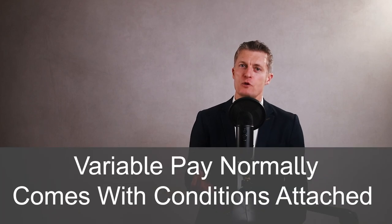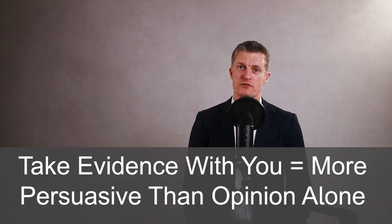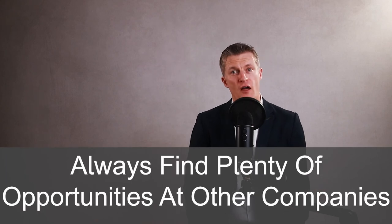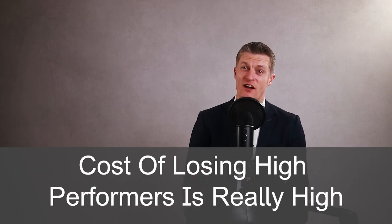I've found it much easier to get a bigger bonus signed off compared to trying to get a moderate pay increase in salary signed off. Variable pay normally comes with conditions attached, such as meeting targets, which makes getting sign-off that much easier. When you ask for a higher salary or a significantly bigger bonus, don't just put forward your opinion — take evidence of their performance to your manager or the remuneration team. Evidence is much more persuasive than opinion alone. Fight to get a good outcome for your high performers. If you don't pay high performing employees well, they will leave. High performers will always find plenty of other opportunities at other companies available to them. The cost of losing high performers is really high and the chances of getting a person every bit as good is lower than you might think.